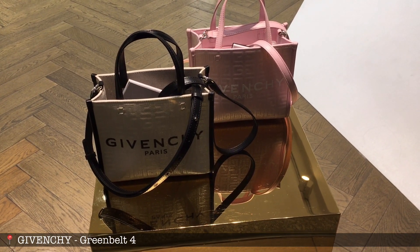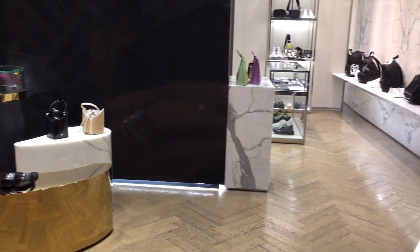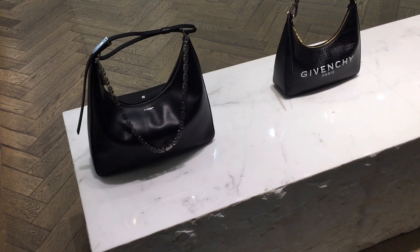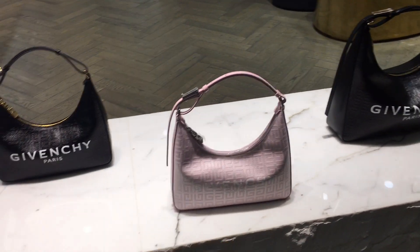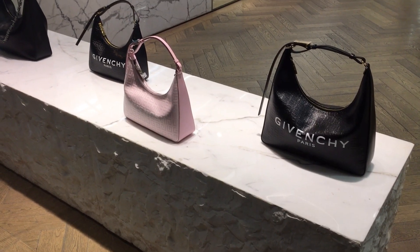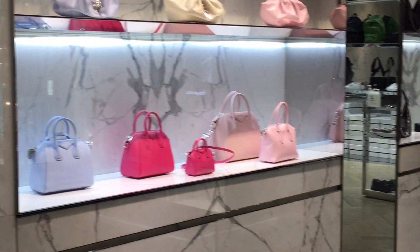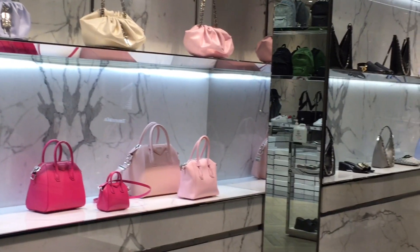Let's start first with Givenchy. How beautiful are these tote bags! Check out the merch — they have teeny tiny ones, how cute! We have Givenchy hobo bags; I believe these come with a chain strap, correct me if I'm wrong. Love the medium and large sizes, and how cute are those Antigona bags — love those pops of color!